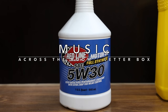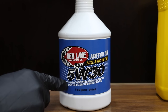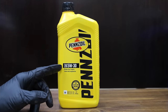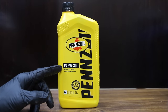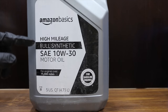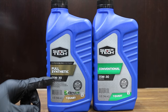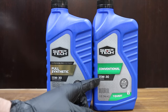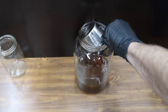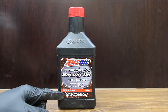Let's take a closer look at each engine oil we'll be adding. We'll be using Redline, which is a full synthetic 5W30 ester-based engine oil. We're also going to be using Pennzoil, which is an SAE 5W30 conventional engine oil. The Amazon Basics High Mileage Full Synthetic 10W30. Two different types of Super Tech: the 5W30 Full Synthetic and the 5W30 Conventional. Amsoil Dominator Racing Oil, which is 100% synthetic 10W30.